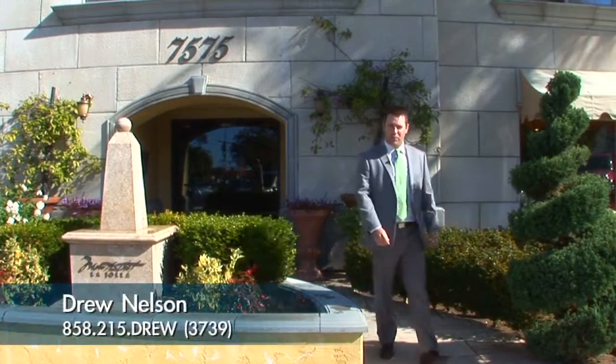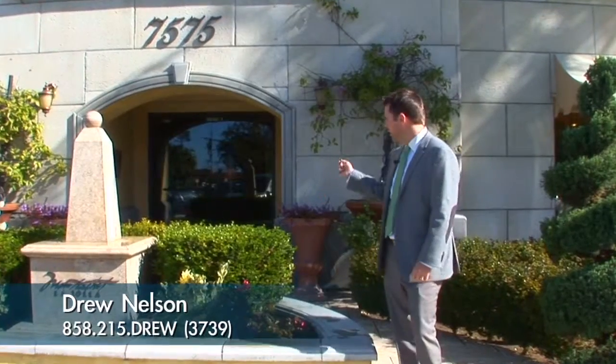Hey, it's Drew Nelson with Willis Allen Real Estate, and welcome to 7575 Eads Avenue. I can't wait to show you my listing — the two-bedroom, two-bath unit 203. It's a centrally located unit within the complex, so it's nice and private and quiet. Let me show you around.